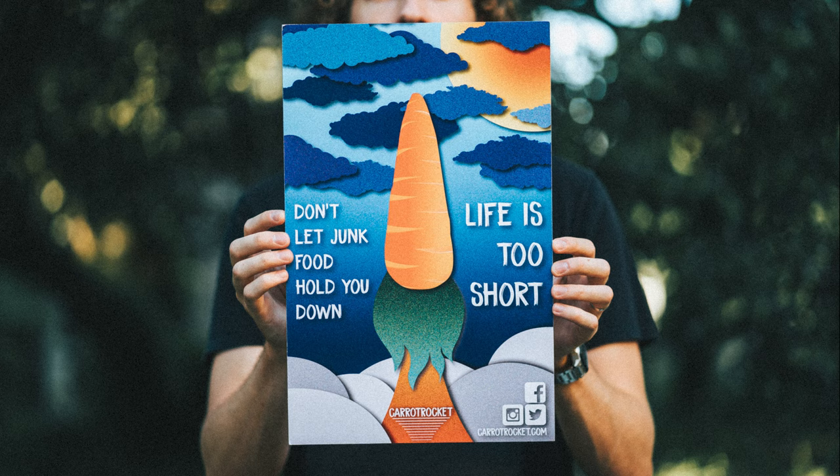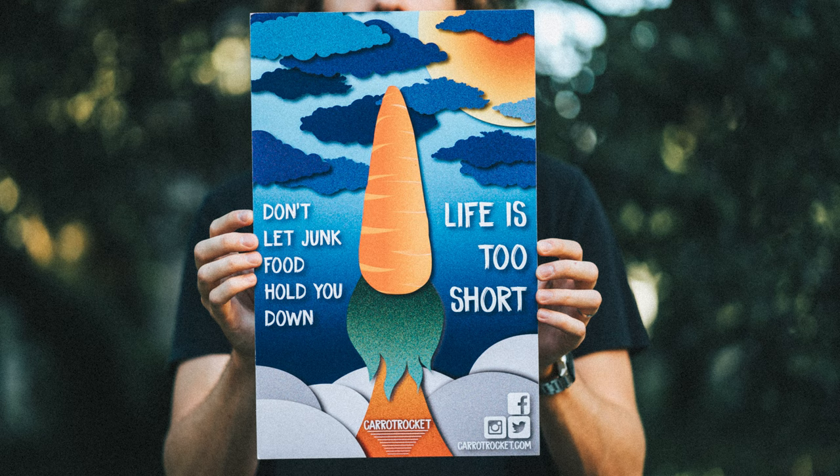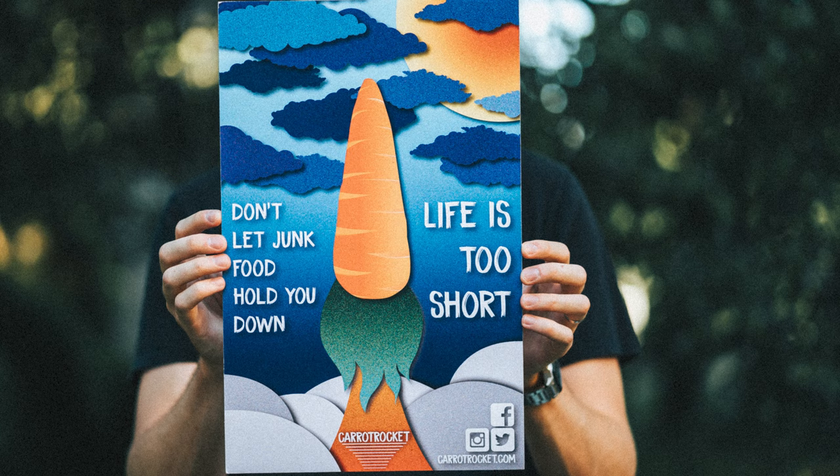This was my rebound project after two bad grades in that hard class. I got an A on this project and the professor really liked where I went with it. It's a social good campaign about how junk food holds you down and how healthy food can change your life. I love this project not because it looks cool but because it is a parable of how I was able to rebound after two really tough projects.